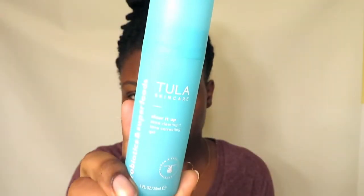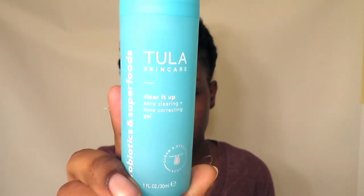The next product is the Tula Clear It Up acne clearing and tone correcting gel. Tula is a probiotic and superfood product, which I really like. It's a lightweight gel — I just put two pumps on my fingers and apply it all over my face. It's very lightweight, thin, and does not feel sticky after, which I really like. It doesn't dry out my face either, but I still do put a moisturizer on top. This is what my skin looks like after applying the Tula gel — it has a nice glow.